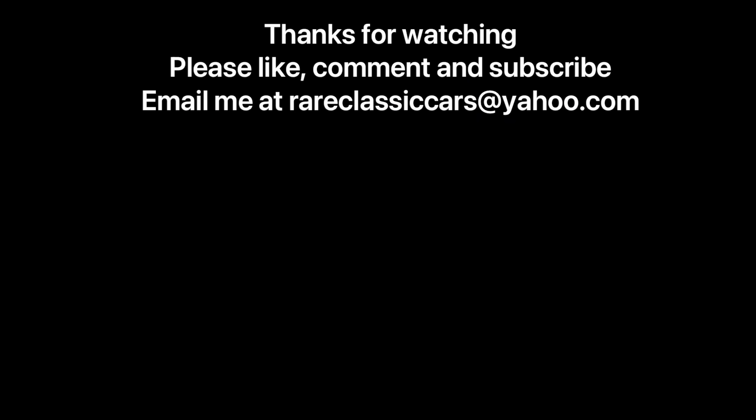Hope you enjoyed this spotlight on the 1975 Cadillac Calais. If you did, be sure to like, comment, and subscribe, and check out the video thumbnails at bottom left and right for some suggestions.